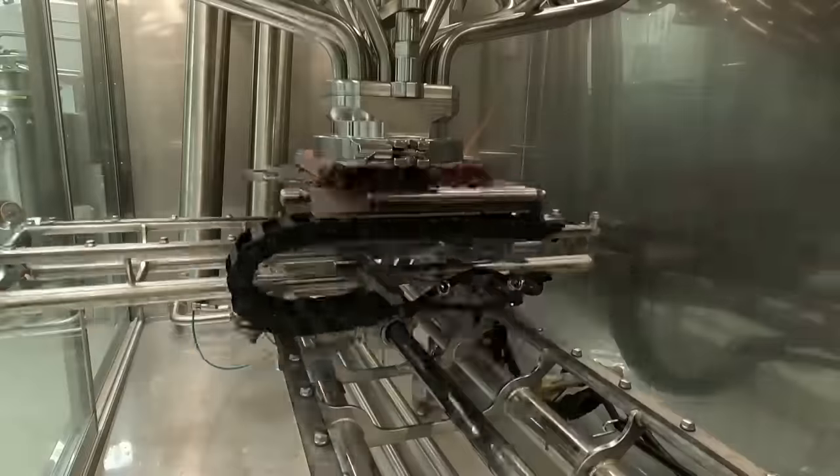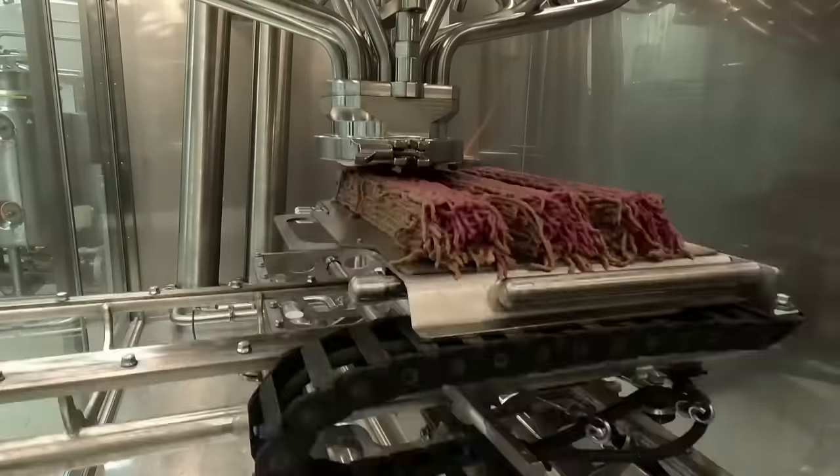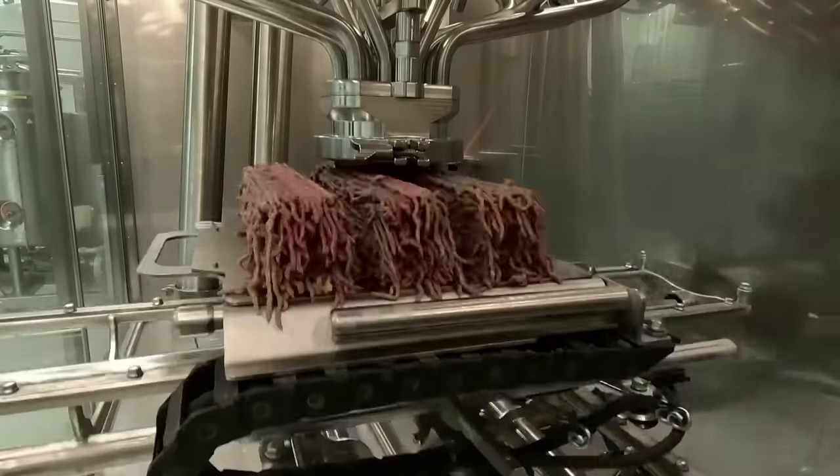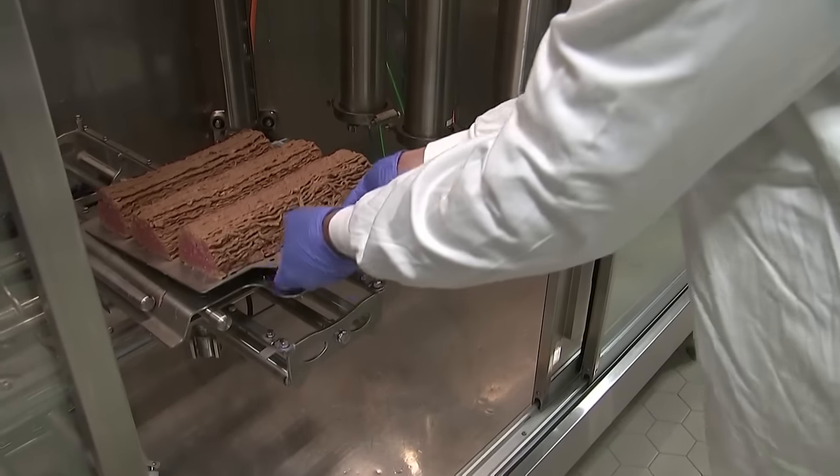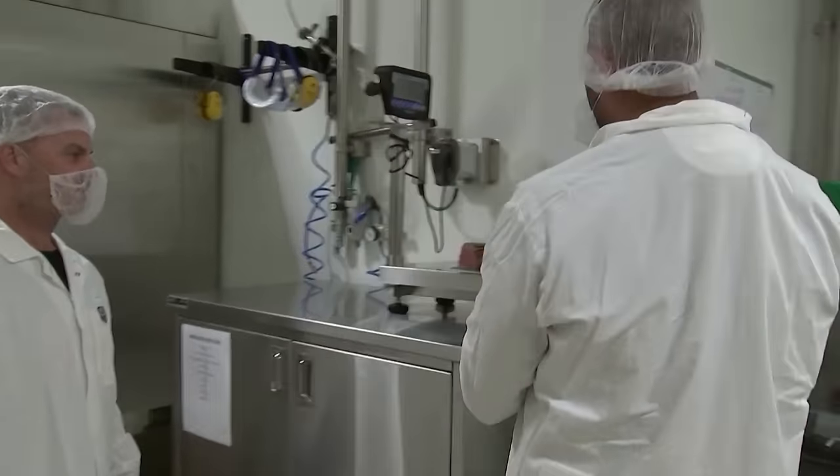Redefine Meat operates large-scale meat printers at its Rehovot headquarters south of Tel Aviv, as well as in a new factory in the Netherlands. Manager of the company's 3D printers project, Jaron Eschel, explains how it works.